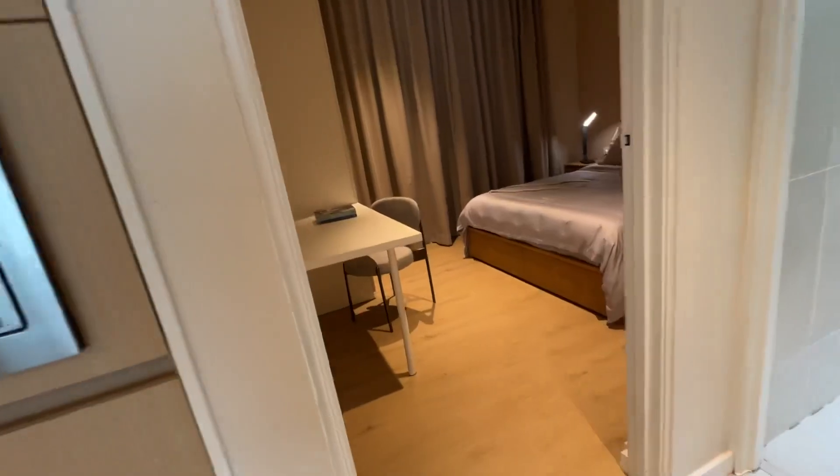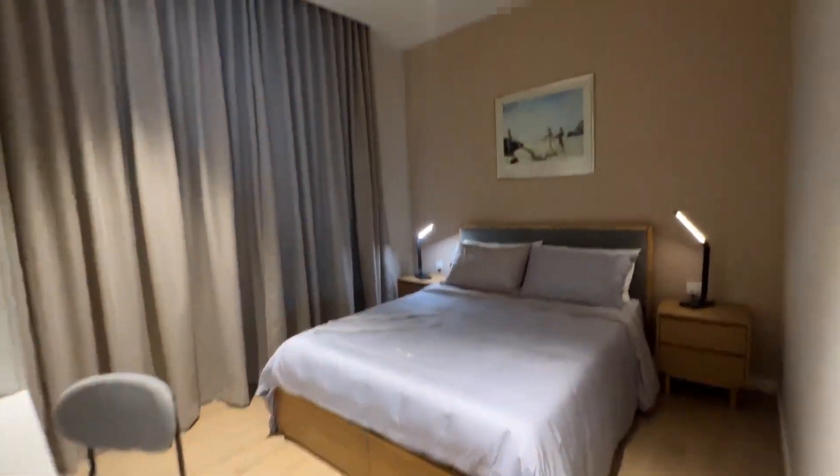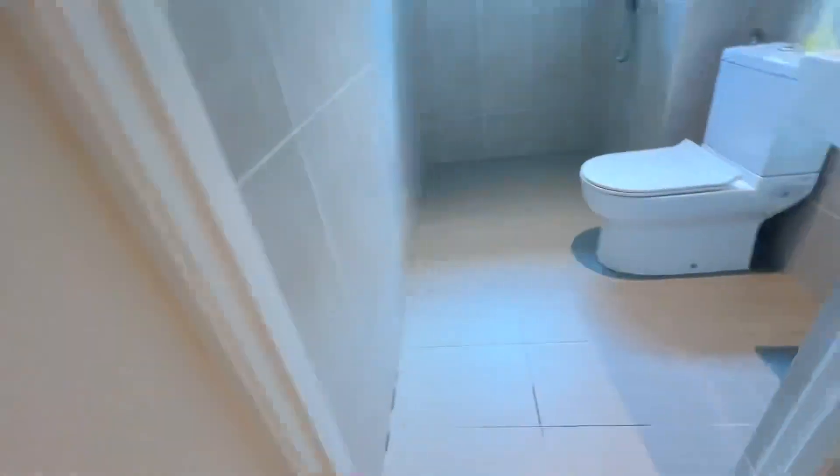Cozy. This is the third bedroom. And here is the common bathroom.